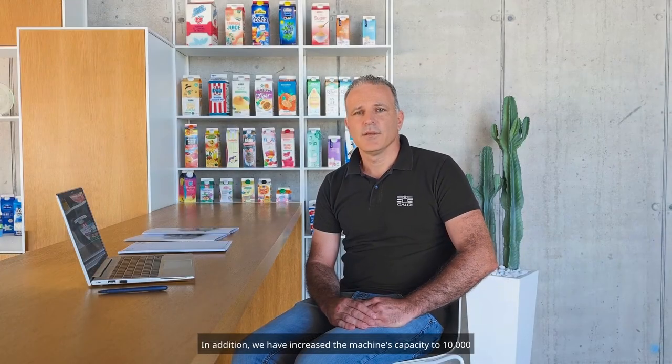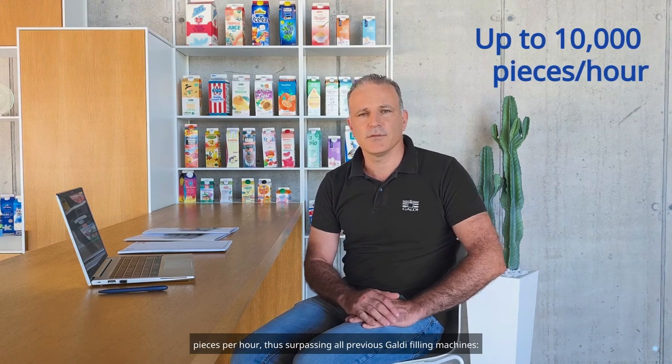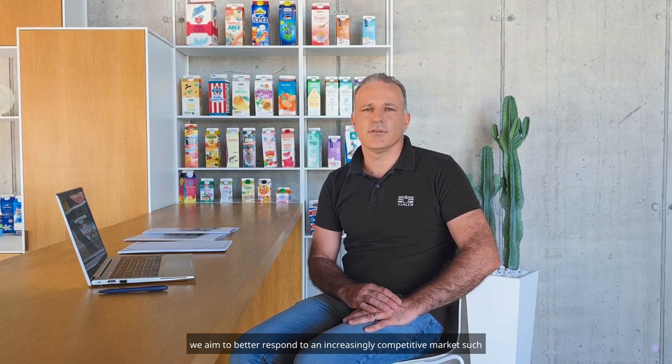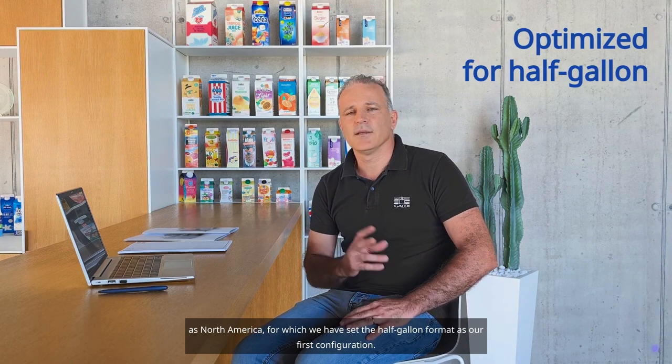In addition, we have increased the machine's capacity to 10,000 pieces per hour, thus surpassing all previous Galdi filling machines. We aim to better respond to an increasingly competitive market, such as North America, for which we have set the half-gallon format as our first configuration.